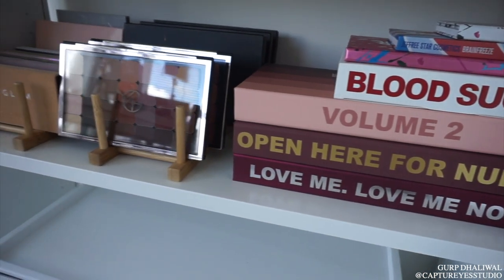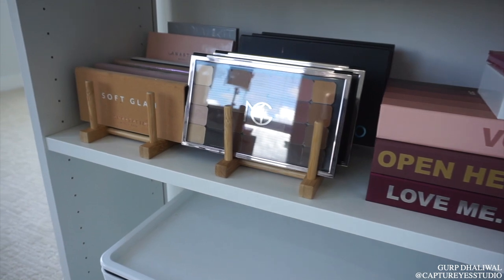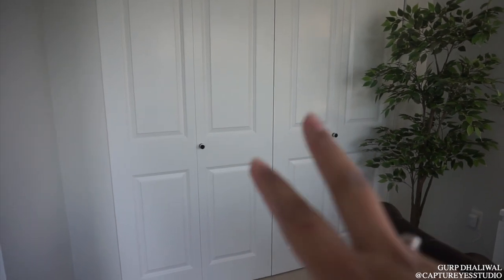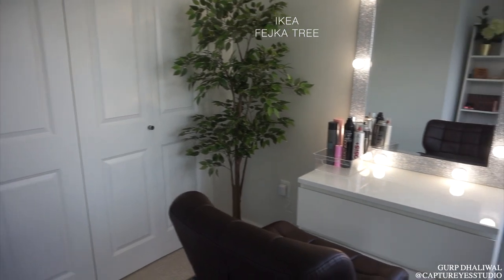That huge container at the bottom also contains a bunch of other palettes. In these closets I'm not going to show you anything, but that's where I'm going to store all my Indian suits — I don't have any of them here at the new home yet. So this is just a plant from Ikea.